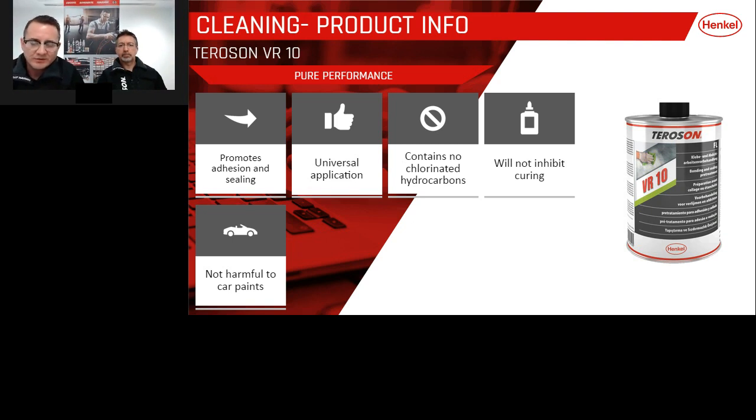People are sometimes concerned about using this product on painted or freshly painted surfaces, but VR10 is not going to affect or remove anything from that surface. It will not affect any e-coat, black primer, or new panels. It's a very nice product to use in the workshop.